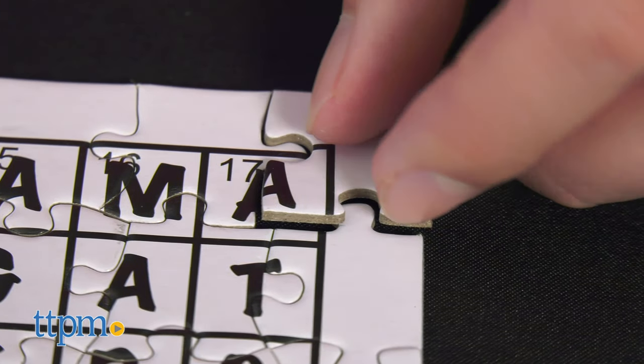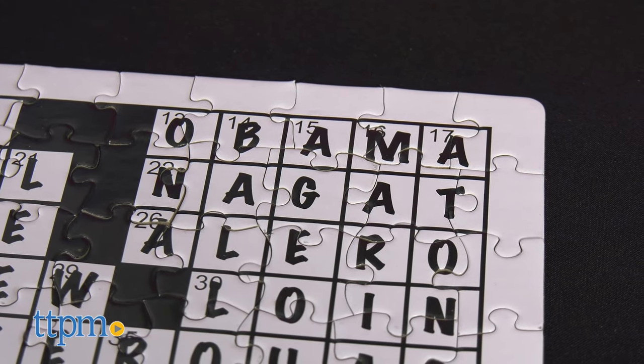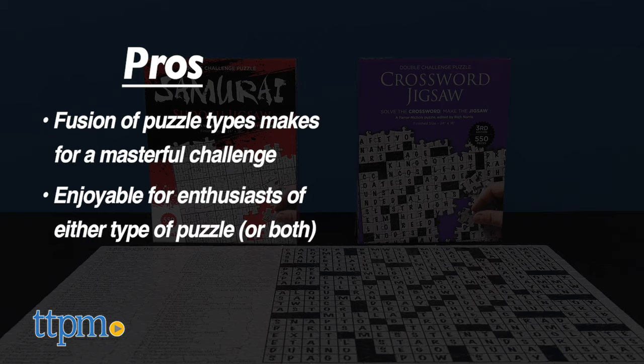So will you be proving your worth as the hybrid puzzle master, or will this be a family challenge to pass a lazy Sunday? Let me know down below. In the pros column, the fusion of puzzle types makes for a masterful challenge. It should prove enjoyable for enthusiasts of either type of puzzle, or both. And the finished puzzles look great.